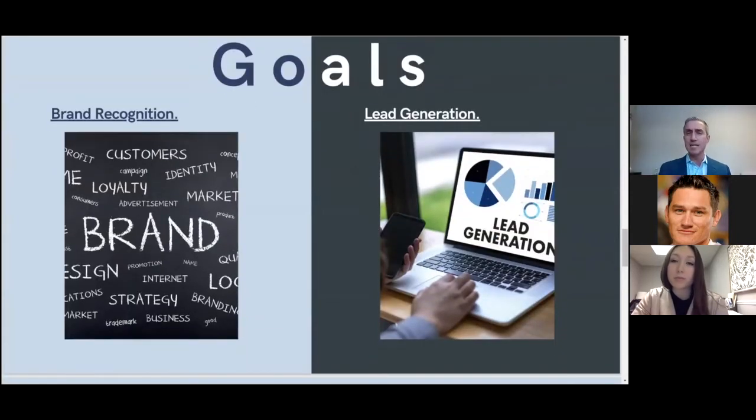As I tell everybody, there are goals for video. It's really simple: you either create a video for brand recognition or you create a video for lead generation. Some videos might do both. For brand recognition, everything's branded with the Packer Group so that when people think about real estate, they think about the Packer Group. For lead generation, you create content that gets somebody to take some sort of call to action. Whenever we look at doing a video or campaign, we ask: are we looking to generate leads, or are we looking for better brand awareness?